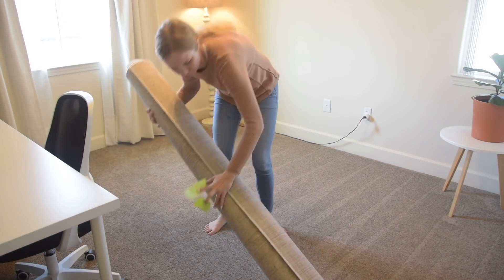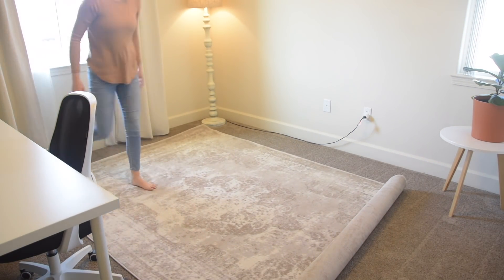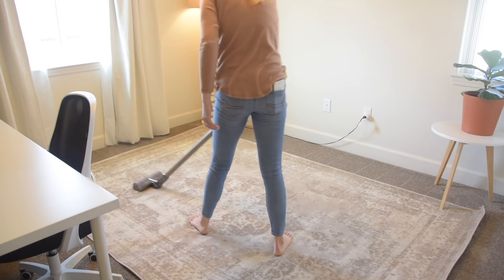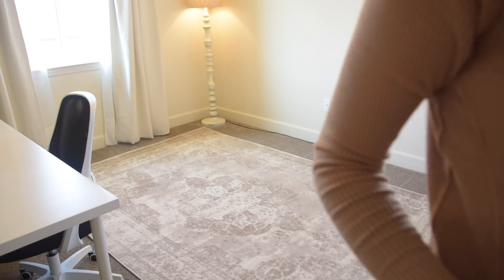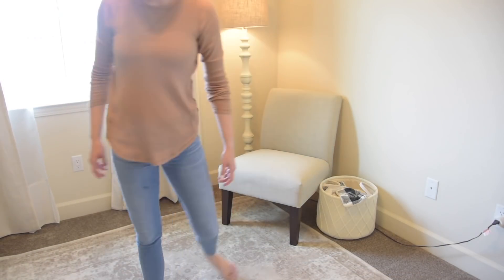This rug used to be downstairs in our living room, but I remade that space and got a new rug, so it had been sitting up in the closet up here. I was going to save this for the room makeover, but honestly it's so far off that I want to enjoy this space as much as possible right now. It felt so nice to unroll it and add a little more style to this room. The main problem I have with this room is that it's pretty empty — there's not a lot of furniture in here and it's just not in the budget right now. But I'm pulling this chair from our bedroom, the rug that we had from downstairs, whatever I can to make this space a little bit more homey.